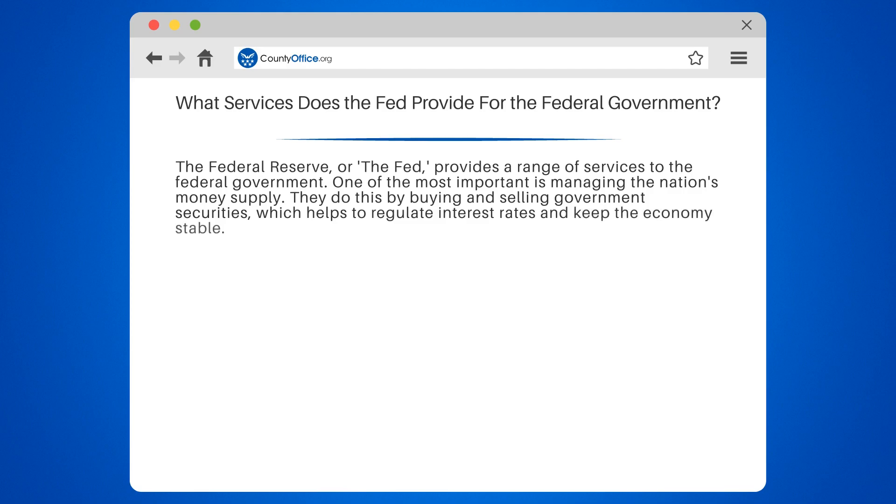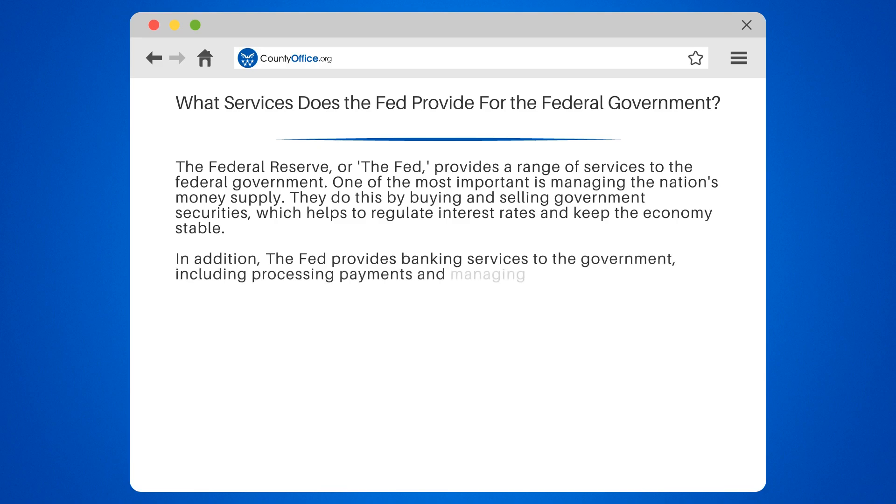In addition, the Fed provides banking services to the government, including processing payments and managing the federal government's checking account. They also supervise and regulate banks to ensure the safety and soundness of the banking system.